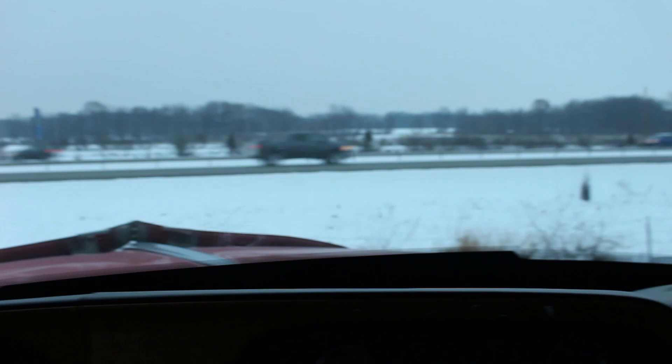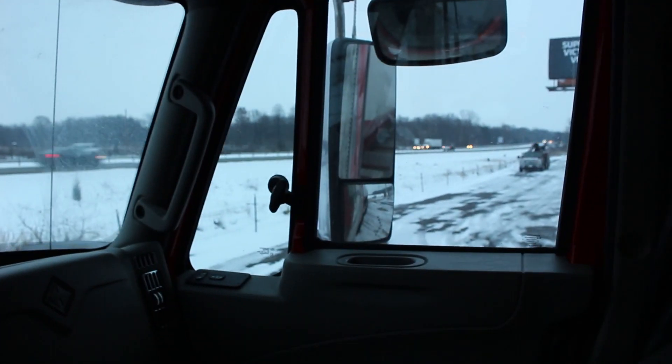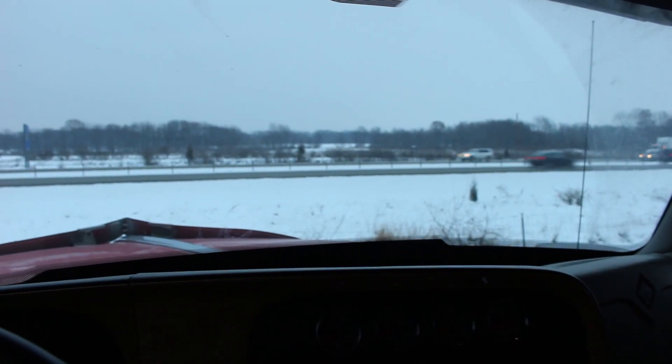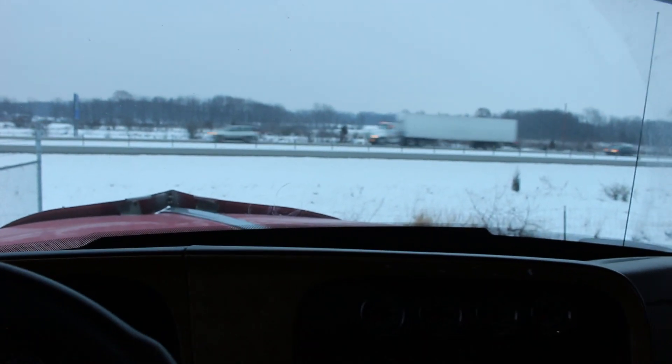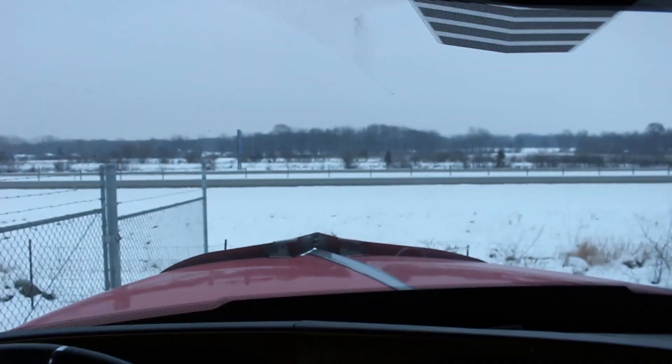It's gonna feel like the longest ride back I've ever taken because it's gonna be dark the whole way back. It's snowing and the roads were slippery on the way over here. I would have got some footage of that but I don't have a mount in this truck so I don't want to carry my camera around.